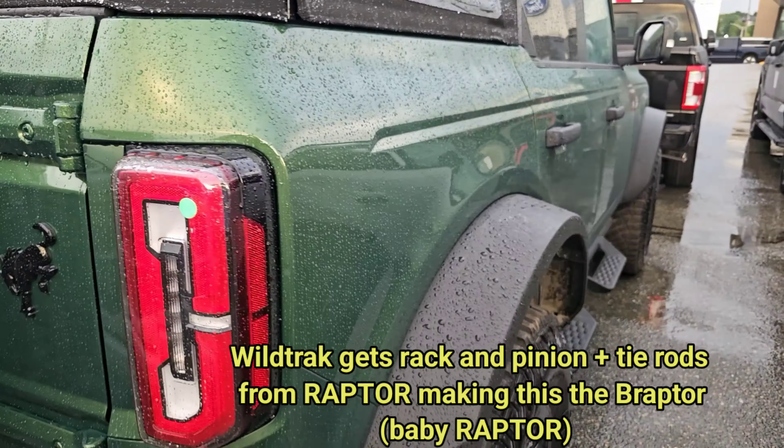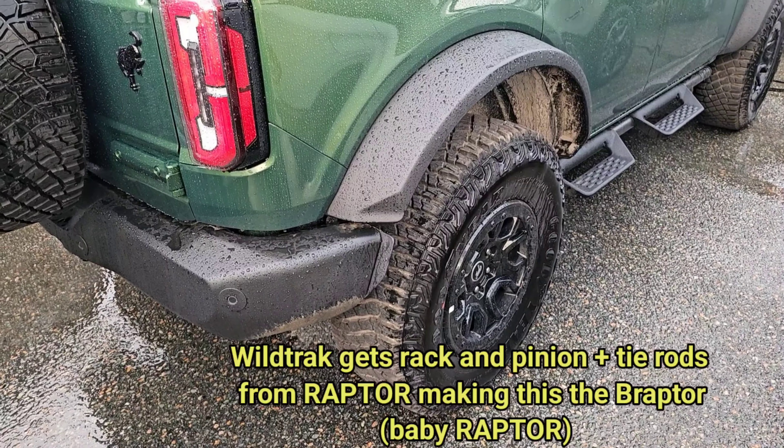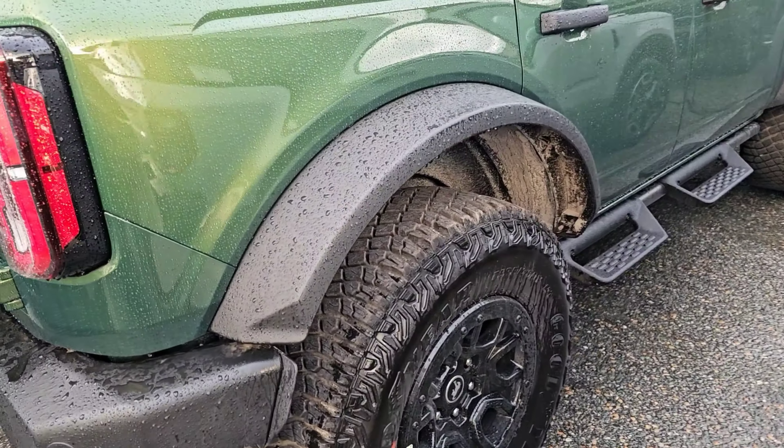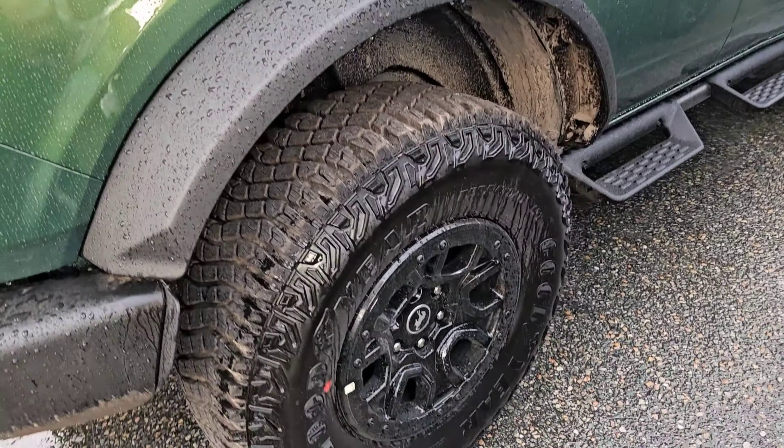The Badlands has tires that are LT-rated and three-peak snowflake rated, so you can drive them year round. Whereas with the Wild Track, we already have winter tires from our last build ordered that are going to fit on this one.